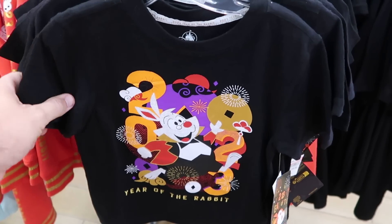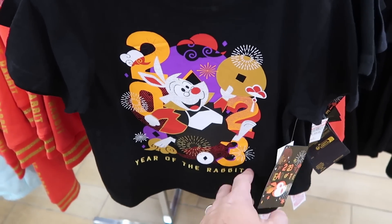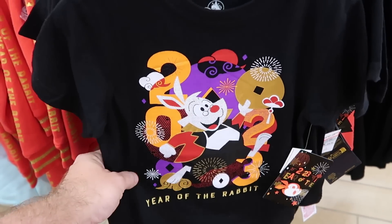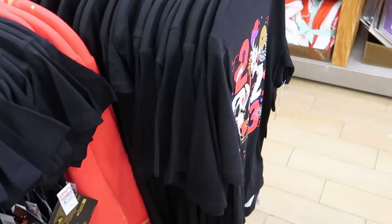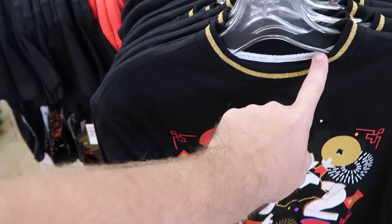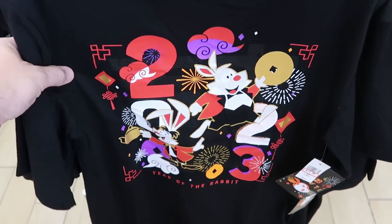They do also have some of the 2023 Year of the Rabbit merchandise. This shirt here is for the kiddos — it's embroidered 'Year of the Rabbit' at the bottom. $13 from $27. And they do also have the adult size here — I love this one with the gold neckline. It says 'Year of the Rabbit' on the inside. Only $15 from $40.